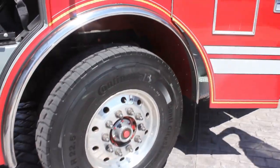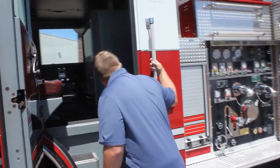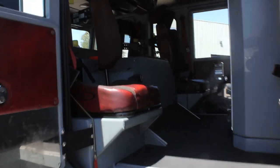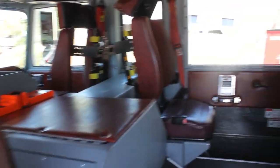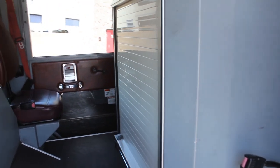Aluminum rims. In the back, this truck has seating for six — we've got three SCBA seats, two jump seats, and of course the driver's seat. You'll also notice we've got an EMS compartment in the crew area.